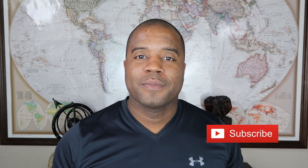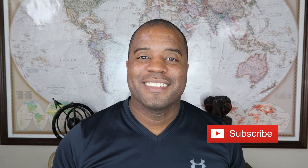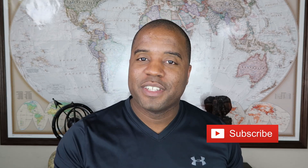In the comment section below, let me know your thoughts on the card. Do you think it's a good card? I'm interested in hearing what you have to say. Don't forget to subscribe to the channel if you haven't done so already. I'll see you in the next video. Have a good one.